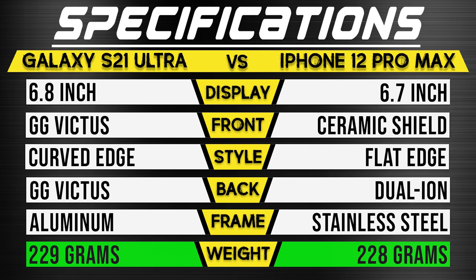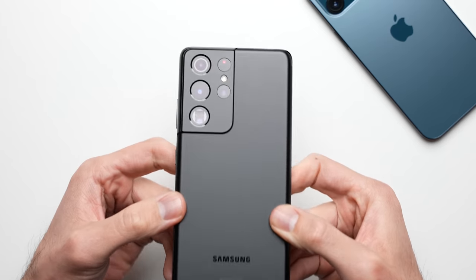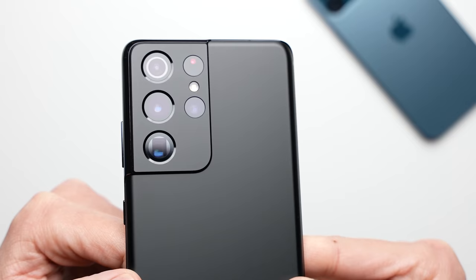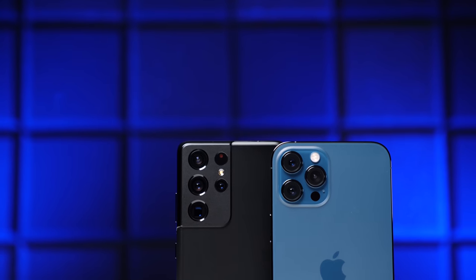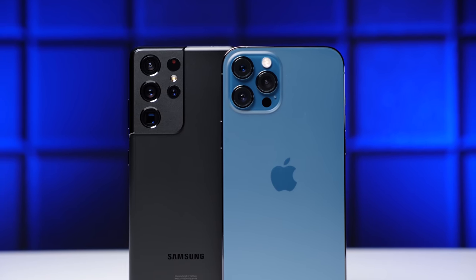Both phones weigh roughly the same, whereas last year's Note 20 Ultra was significantly lighter. The only other difference worth mentioning is that Samsung opted to use a metal camera module compared to the glass modules we typically see, which means the S21's camera housing won't be as susceptible to cracking as the iPhone's, but it will be more susceptible to scratching.